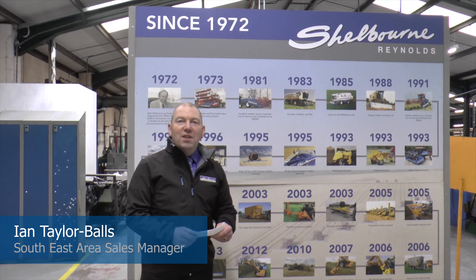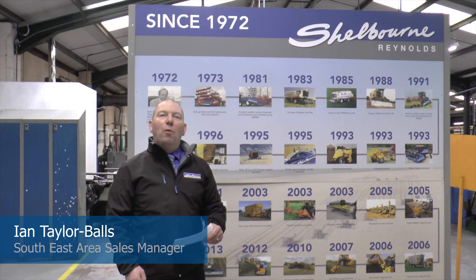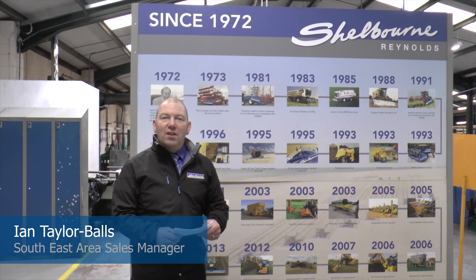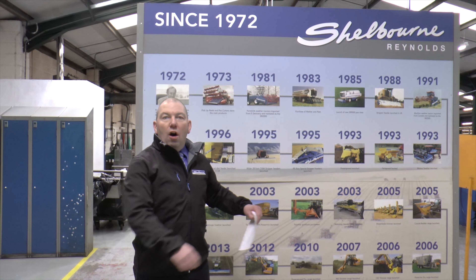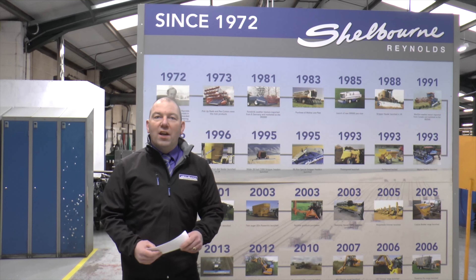Hello there, my name is Ian Taylor-Balls and I work for Shelbourne Reynolds as the Eastern Area Sales Manager. As such, we are in the heart of Ernest Owenson's trading area.